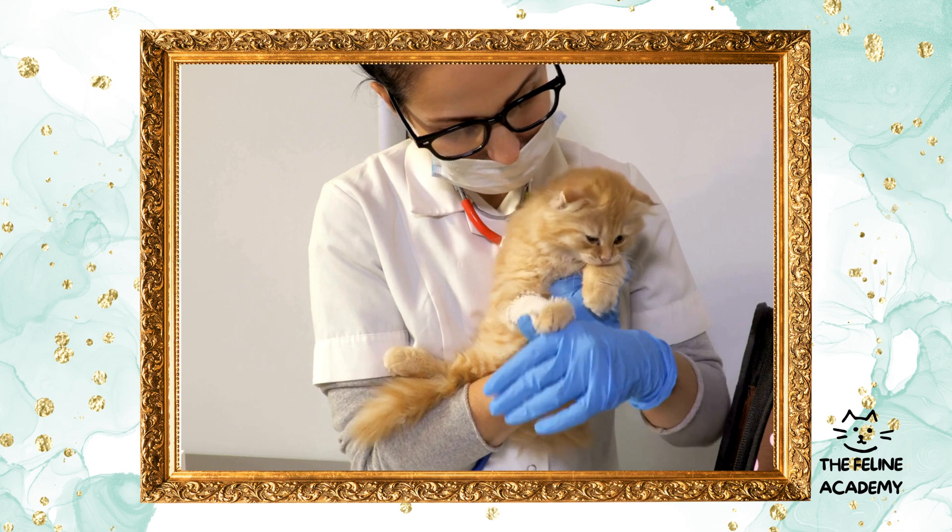Litter box considerations: proper litter box management is essential for a harmonious home. The general rule is one litter box per cat plus one extra, placed in quiet, accessible locations. Keep them clean by scooping daily and changing the litter regularly to encourage use and prevent accidents.